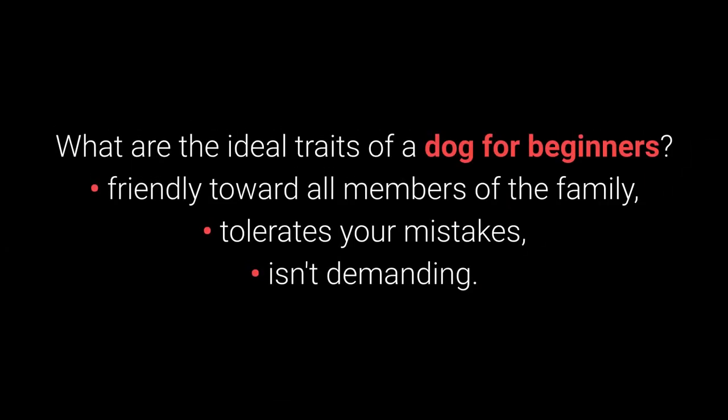What are the ideal traits of a dog for beginners? Friendly toward all members of the family, tolerates your mistakes, and isn't too demanding.